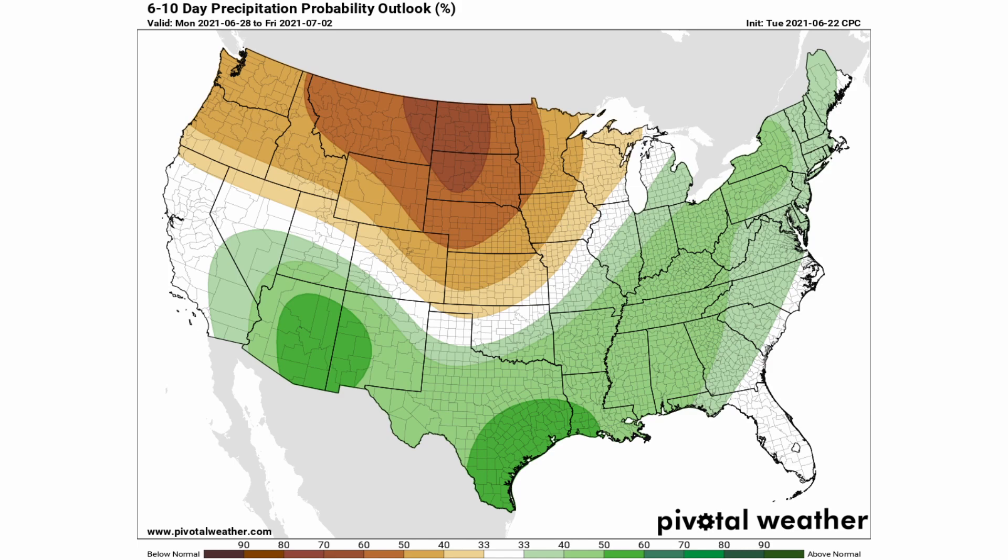Well below-normal precipitation is expected in the northern plains — areas experiencing drought on par with Nevada, Idaho, Wyoming, and Utah. A good two-to-four inch rainstorm would definitely help there. The northern plains typically get most of their rainfall in the spring, and heading into summer these are dry months. They also didn't get much snowpack through the winter to melt off in the spring, which has compounded the drought. Hopefully some rainfall will reach that part of the country.